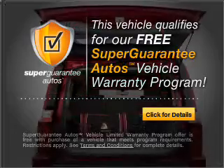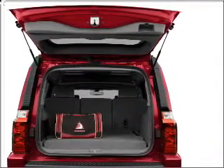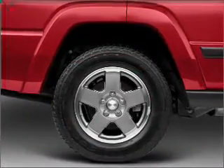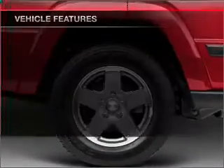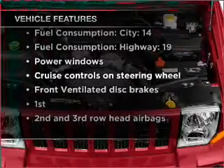Buy a vehicle and get a free warranty from us, only at everycarlisted.com. Stand out from the crowd with premium wheels. Anti-lock brakes help you bring your vehicle to a safe stop. And with these notable features, you won't want to miss out on the opportunity to own this amazing vehicle.